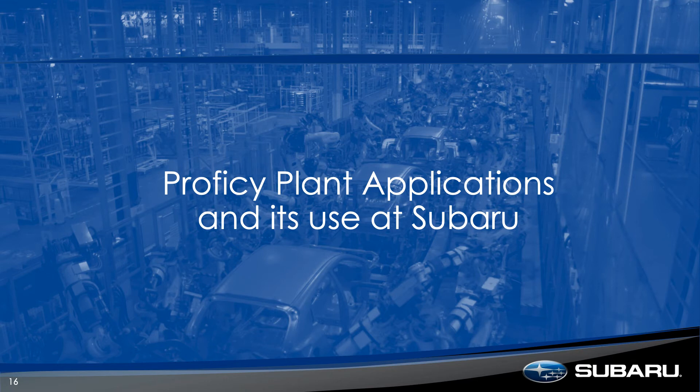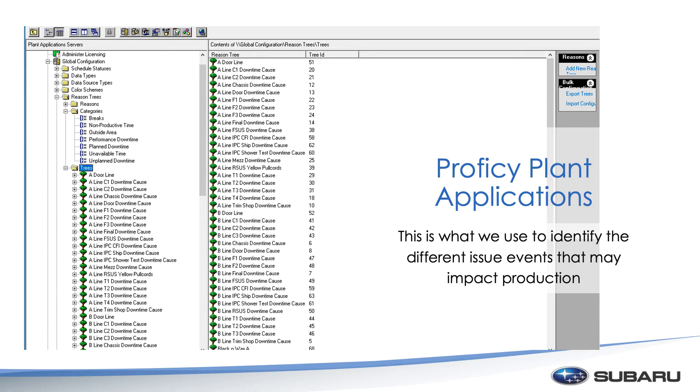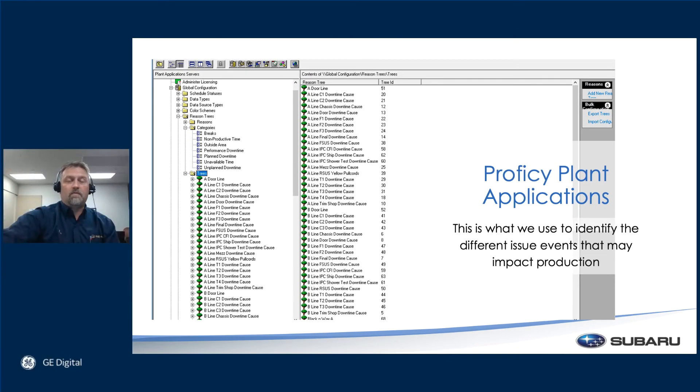Another product that we use heavily here at Subaru is Proficy Plant Apps. This one is how we keep track of all our downtime events — something that affects the line from its normal running. As you can see on here in the reason trees, we have a door line or a downtime cause. You drill down and we can find out if it was somebody pulling a yellow cord. A yellow cord on the line means somebody needs help — there's an issue and they need help. We can also track if a red cord was pulled, which gives the indication that the line has to stop and we need a repair done right away.